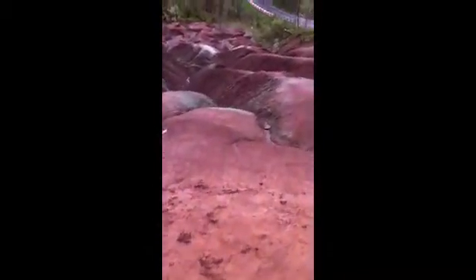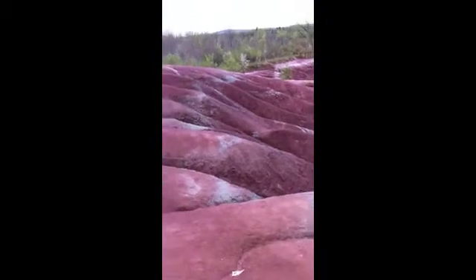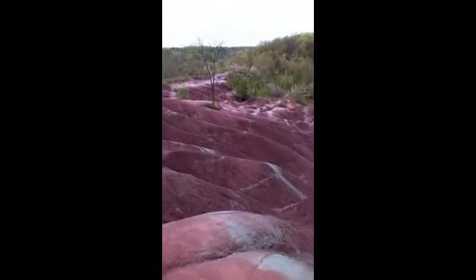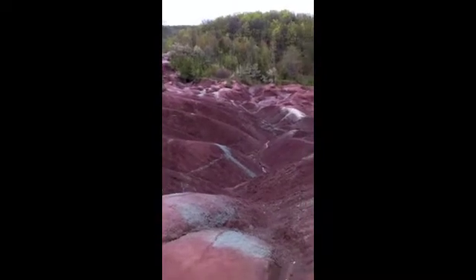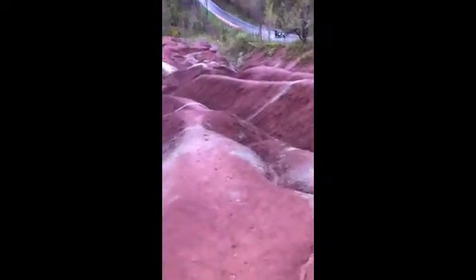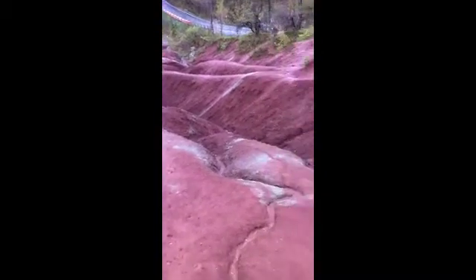In the early 1900s, this land was cleared for farming. The removal of natural vegetation along with animals overgrazing the land exposed the shale to the elements. Use of land grazing stopped in the early 1930s, but the shale has continued to erode, causing the Badlands to increase in size each year.